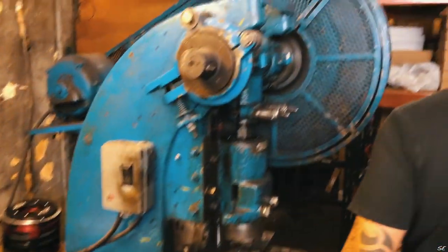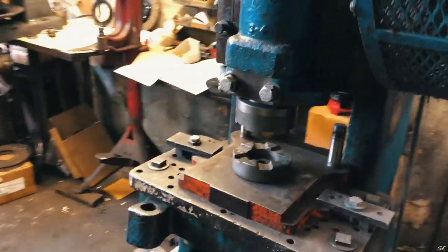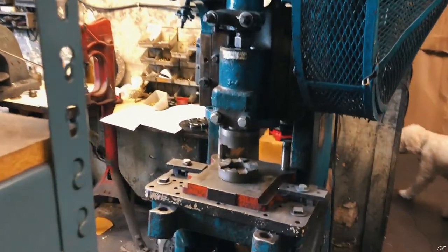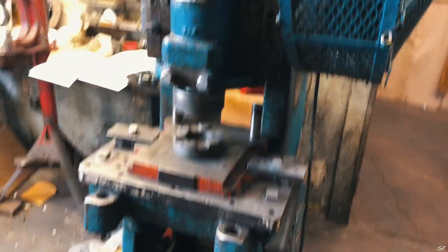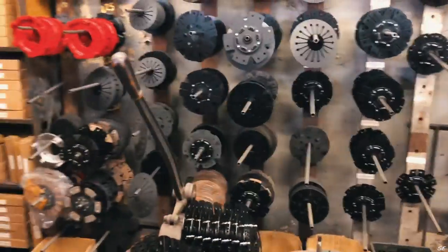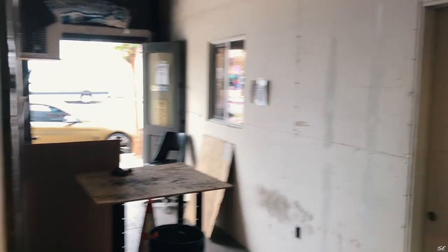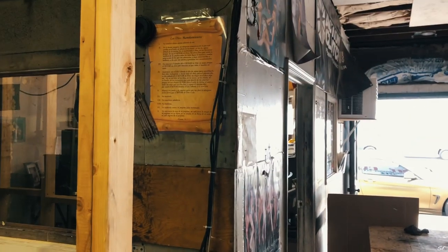How much pressure is this thing capable of? It's a 30-ton punch press — so imagine sticking your finger in one of those, it's gonna just explode. The back is a little messy because there's a lot of construction stuff — it's kind of delaying the process of making the shop the way we want it. But you can see the right side of the office is almost done, and then we're gonna knock this whole office down and extend it a little bit back.